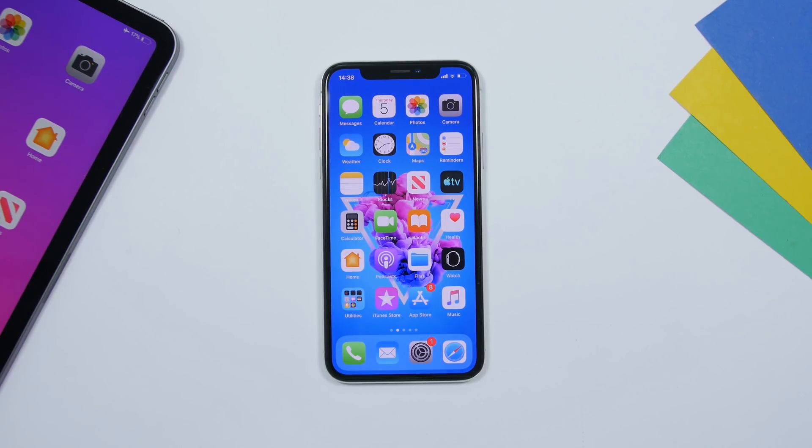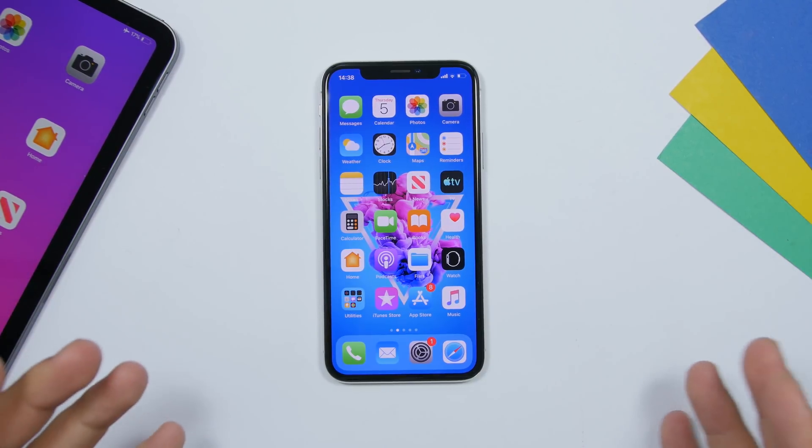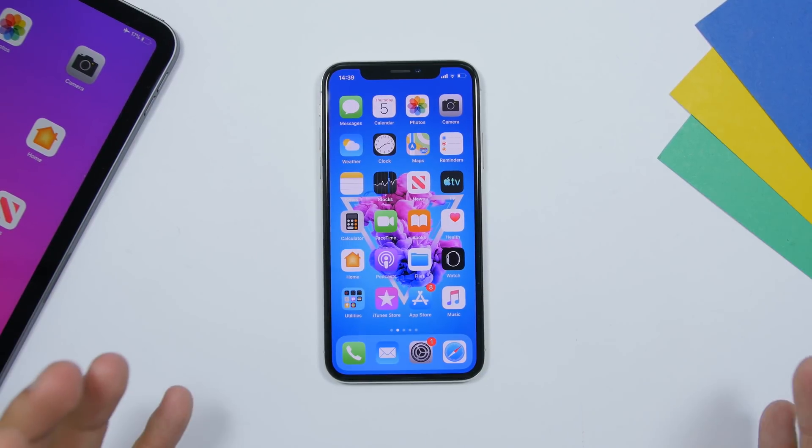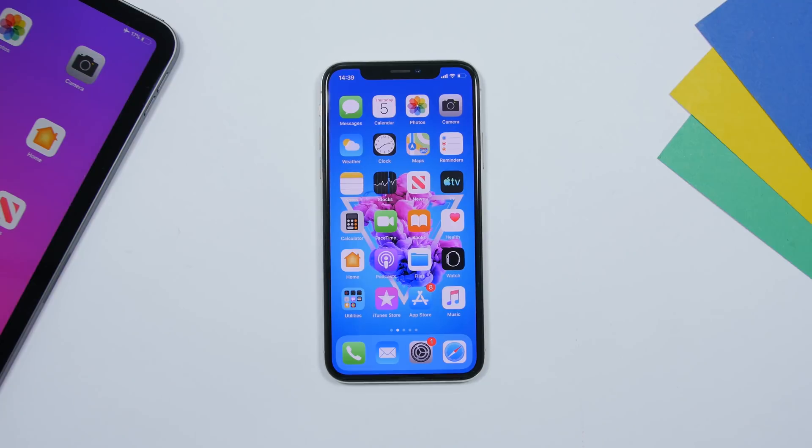Hey, what is going on everyone, this is Ariviews back with another video. Today I will show you guys 15 things that you're doing wrong on your iPhone. Avoiding these things will help you get a better experience as well as better performance and better battery life. So let's get started.